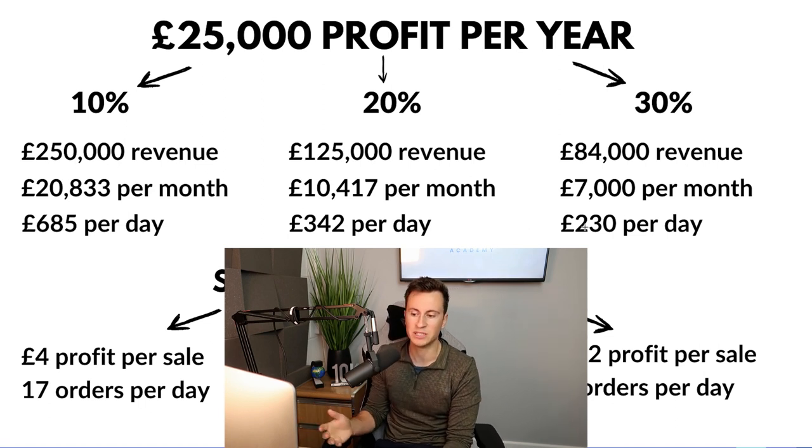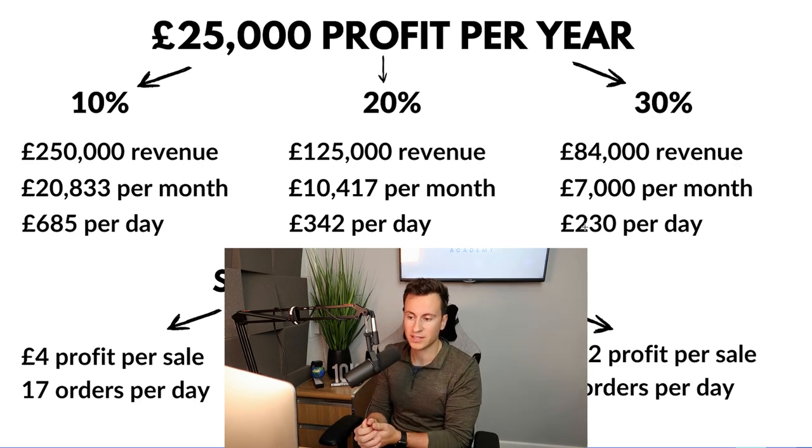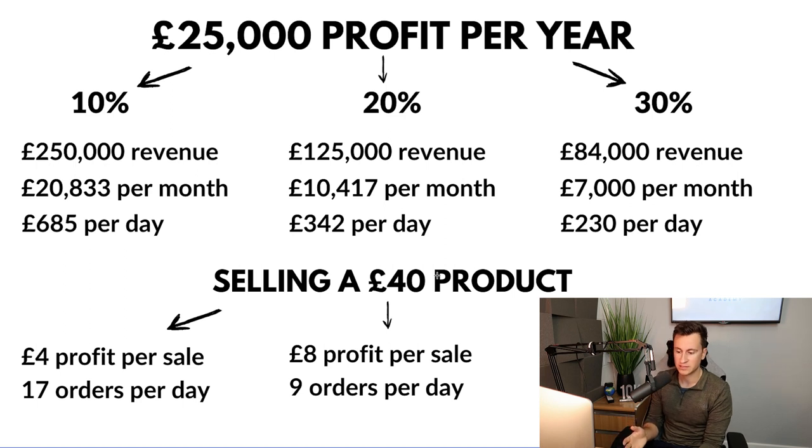What do these numbers actually mean realistically? To break this down further we need a selling price. Say we're selling a product at 40 pounds — the ideal price range in my opinion, especially this time of year, as it fits both the gift price bracket and the impulse purchase price bracket. Try to find a product you can sell for 40 pounds that costs you less than 10 pounds from your supplier. At a 10% profit margin, every sale gives you approximately 4 pounds profit. To achieve 685 pounds per day you need to make 17 orders per day, which gets you to 25k profit by year end.